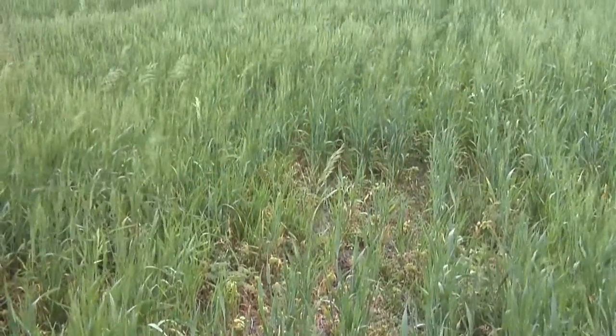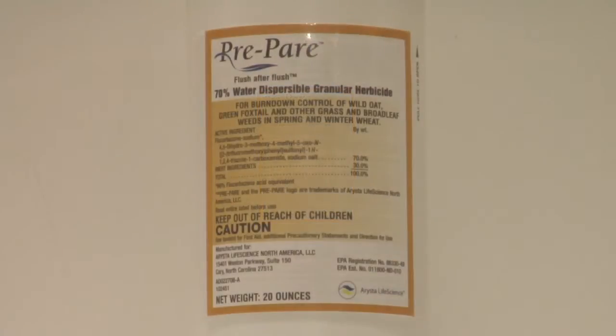Part of the reason is we haven't had good pre-emerge herbicides. Now we have one real good one that you can use in the spring — it's called Prepare, the same thing as Everest. With Prepare, putting it out on the soil, you do get some residual and some burndown activity too, for very little money. We're talking five bucks an acre, maybe even less than that.